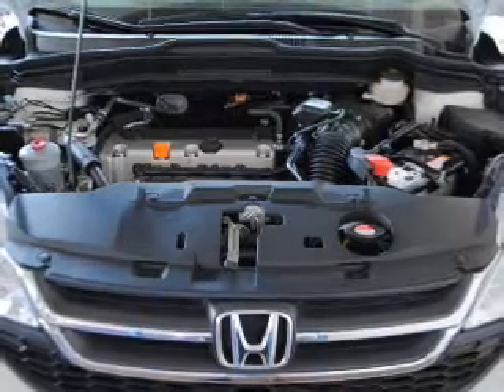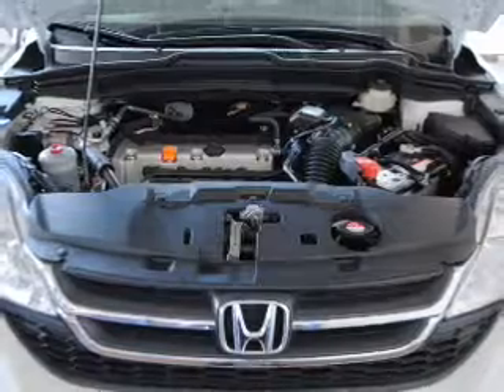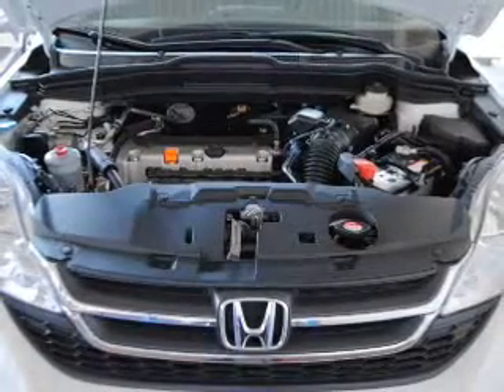cruise control, power mirrors, and AM-FM stereo with a CD player. Our website offers more information on all of our vehicles. Call us today to start test driving.